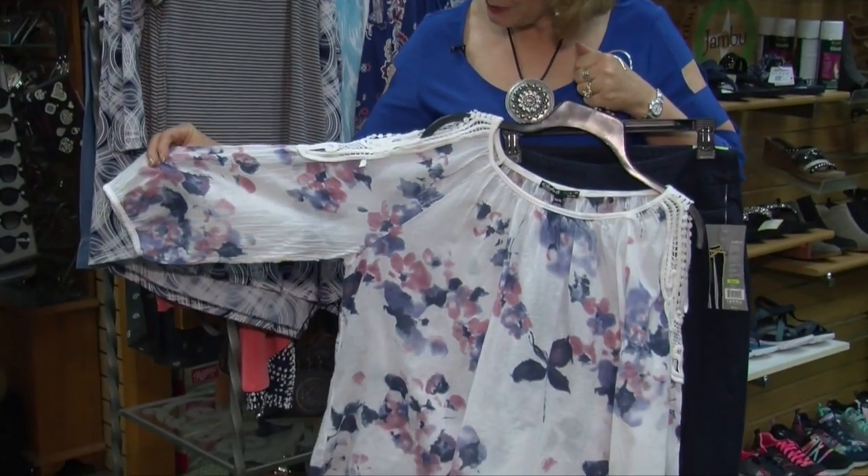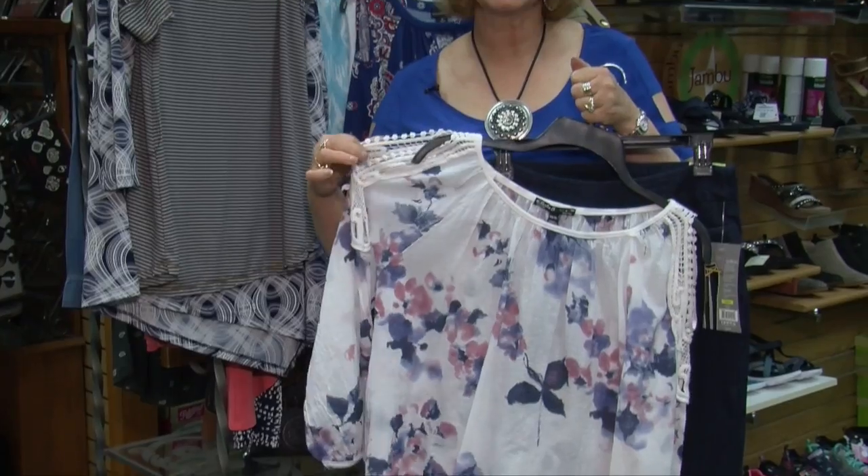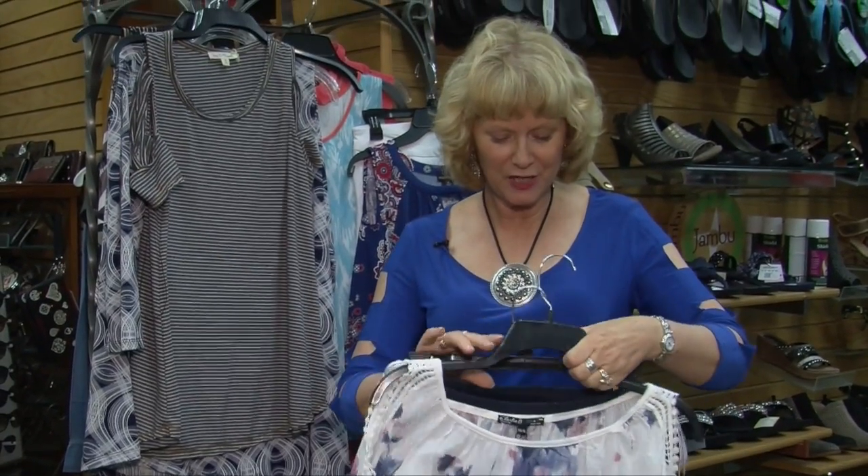Hi, I'm Denise from Nadine's Ladies' Fashions in Perm. We're ready for summer with all of the hottest trends in fashions. Right now the cold shoulder is a big look. We have this beautiful top with the cold shoulder just in the soft coloration of florals.